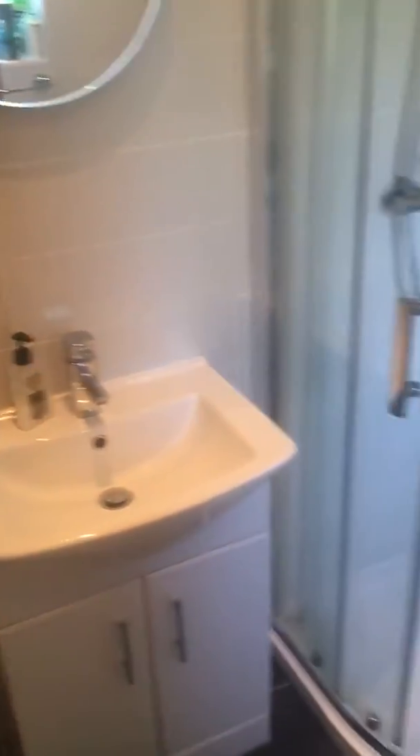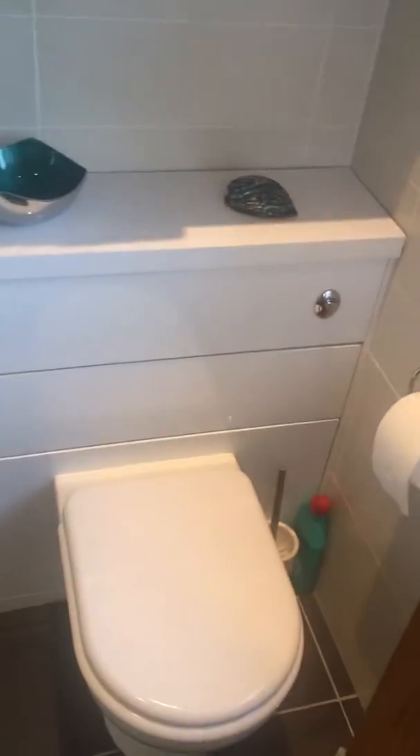...master bedroom with built-in storage, and this benefits from a lovely modern en suite as well. You've got a shower room — you can see in there — a little basin and toilet just tucked away.